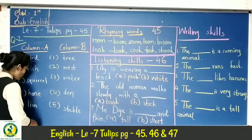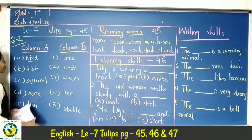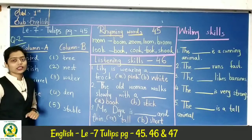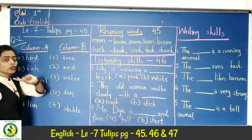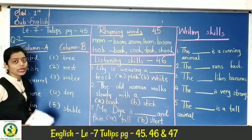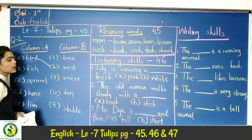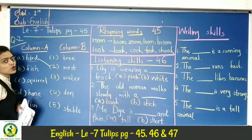First is bird. Here we have animals or birds and their homes. Which house is made? Bird means nest — the bird's home is the nest. Bird lives in a nest. So, let's match bird with nest.